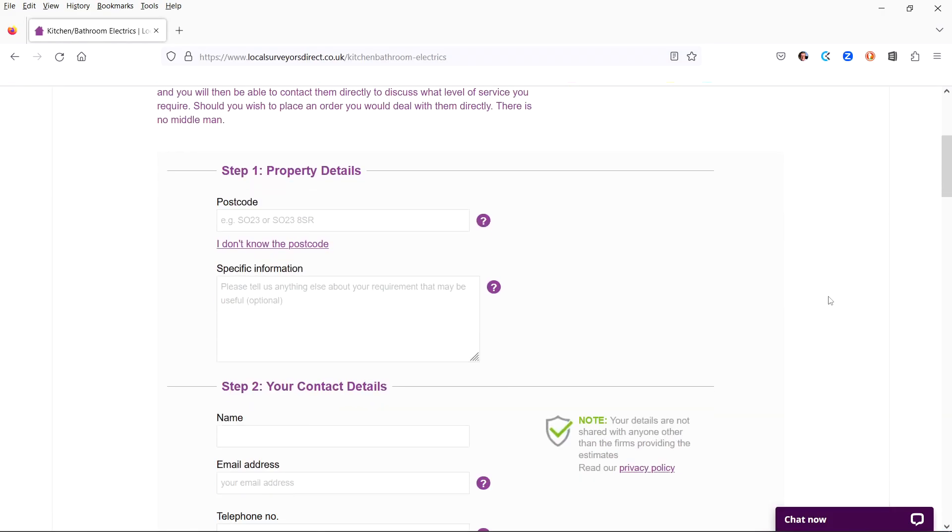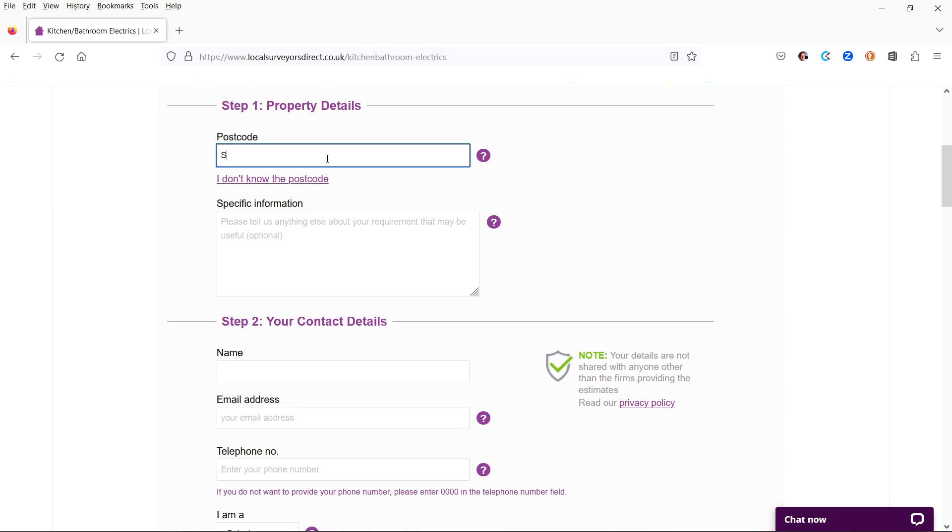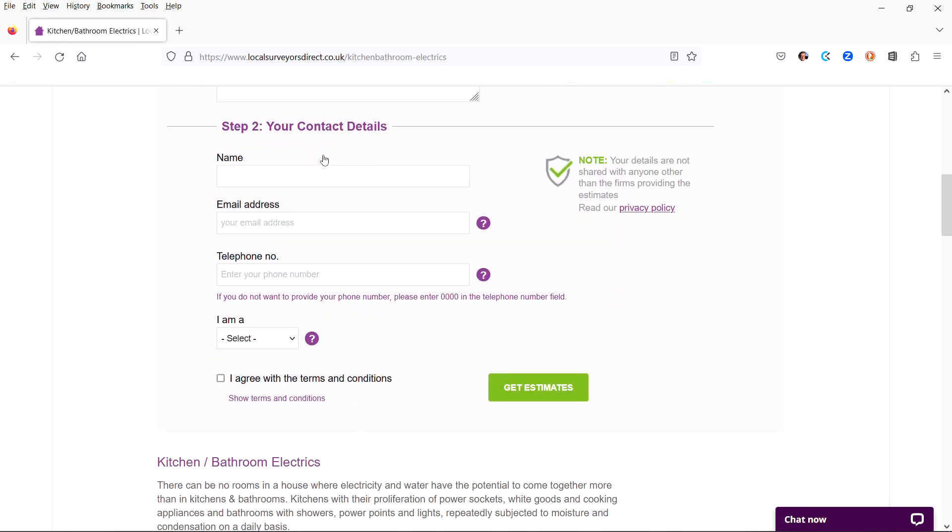The form has two steps. Step one: you enter the property details and location. Step two: enter your name and contact details.